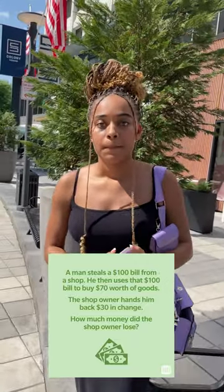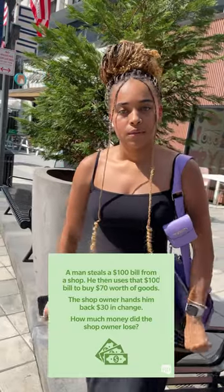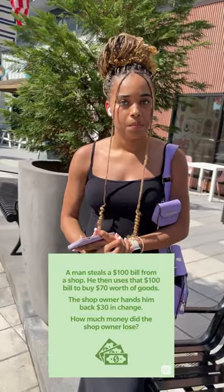A man steals a hundred dollar bill from a shop. He then uses that $100 bill to buy $70 worth of goods. The shop owner hands him back $30 in change. How much money did the shop owner lose?